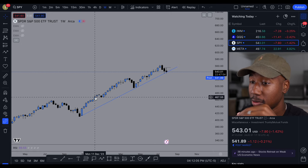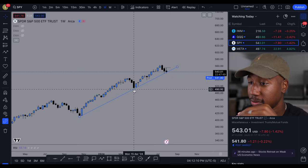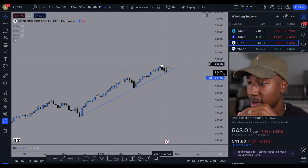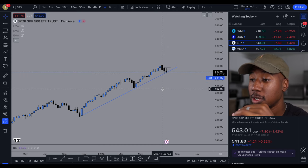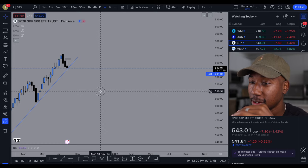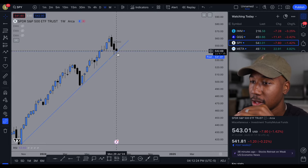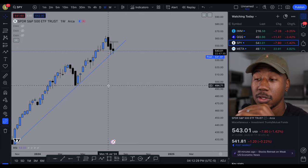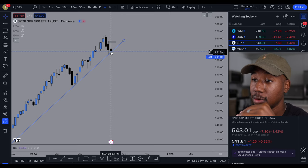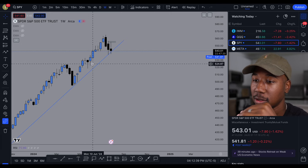The uptrend consists of higher highs and higher lows: we have a low, a high, a higher low, higher high, higher low, higher high, higher low, higher high, higher low. But the question is, when is this going to end? We are touching this trend line for the third time and we've spent a little time below it. Ideally we want to continue the trend, or see it reverse here and head towards new highs as it has in the past.